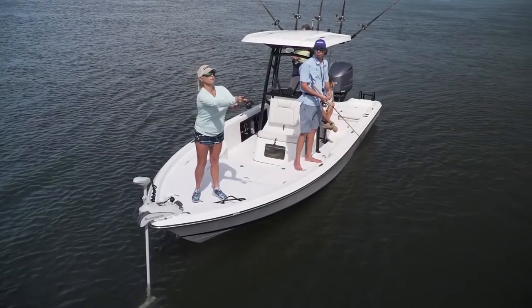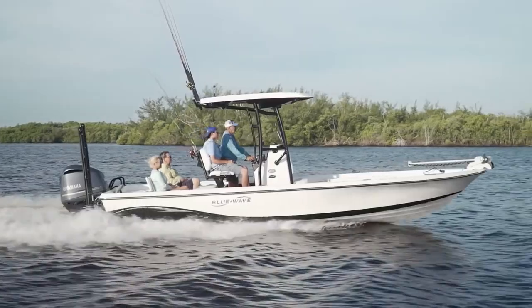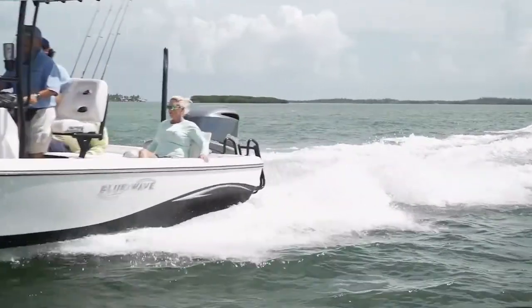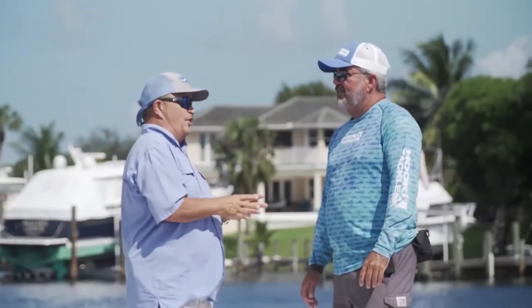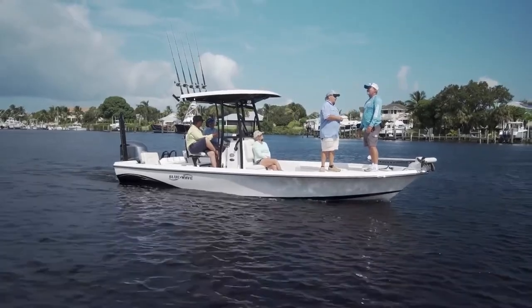They've built up a very big customer base to go to for those kinds of decisions, and here's why: the 2400 Pure Bay is the one that most people ride on. They feel how tight it is, just how good everything is put together. Here's what you don't have to know how to do if you buy the Blue Wave 2400 Pure Bay: work on your boat once a month.